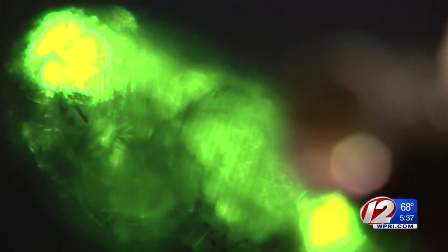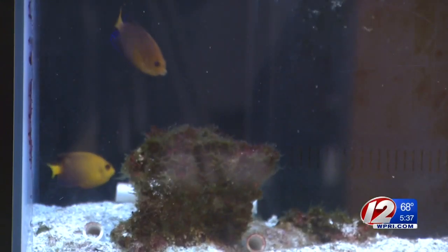The concern is that small organisms eat the plastic, and that goes up through the food chain to plankton, other fish, and eventually to humans.